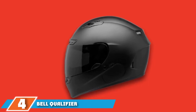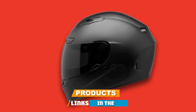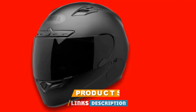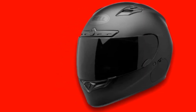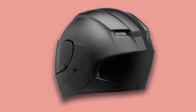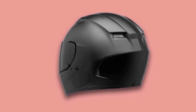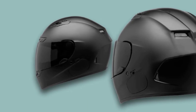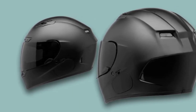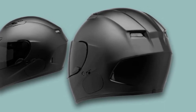Next at number four, we have the Bell Qualifier DLX Full Face Helmet. Bell Qualifier is known for its full face helmets offering great comfort on the road. The DLX Blackout Helmet has a built-in Bluetooth feature with integrated speaker pockets and accommodates Xena, Cardo, and other stereo headsets. If you want a helmet that connects with different headset brands, Bell is the right choice. The full face helmet has a polycarbonate exterior shell for a lightweight design and is available in three sizes with 3EPS construction for accurate shell sizing.